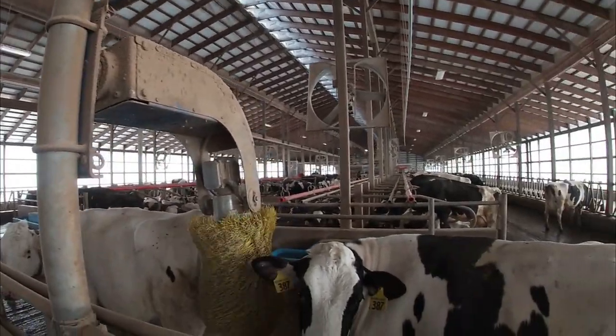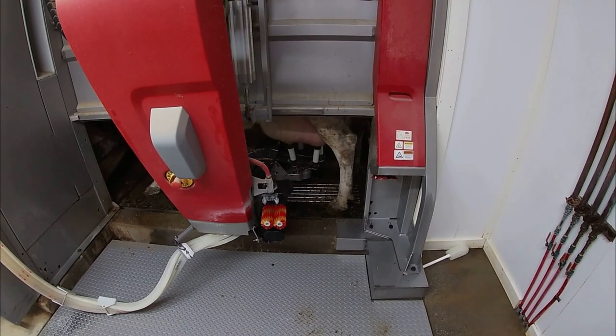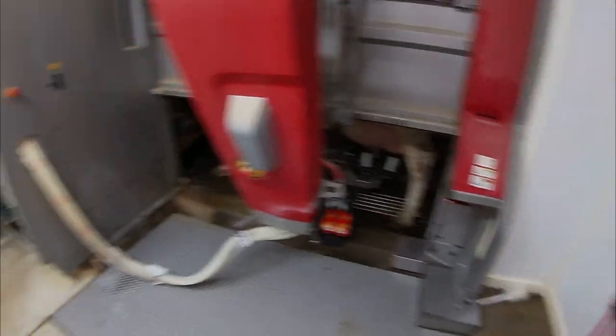That pumps all the way up front — about 300 feet, which is about the maximum. There's a bunch of cleaning detergents in this central unit, and three times a day the whole system washes — every eight hours — to keep all the equipment clean.